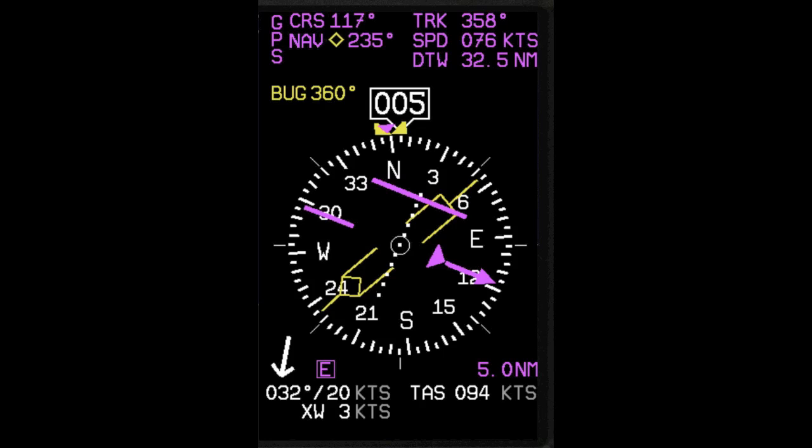The color yellow is used to display a bearing pointer which is pointing to the active VOR. The letter E in the box represents the fact that we are in the enroute phase of flight, and thus the CDI is scaled at plus or minus 5 nautical miles from the centerline.